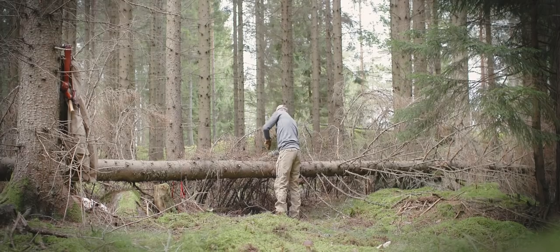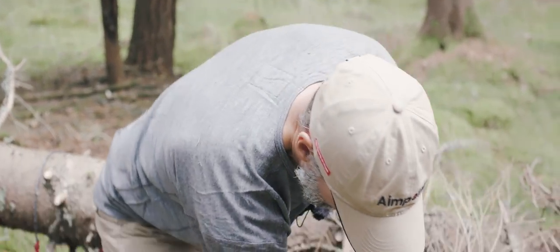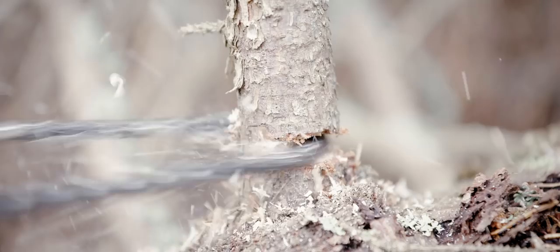When I'm out in the outdoors, no matter what I'm doing, I'm always bringing some essential tools. They are the knife, an axe, and then of course a saw.